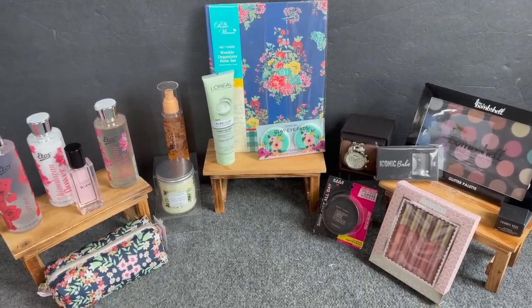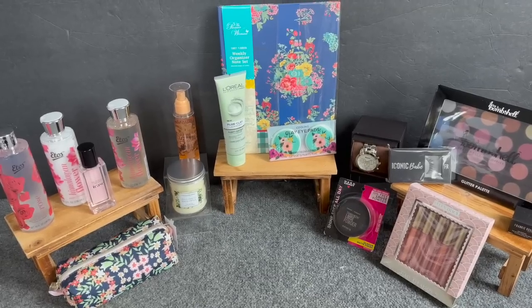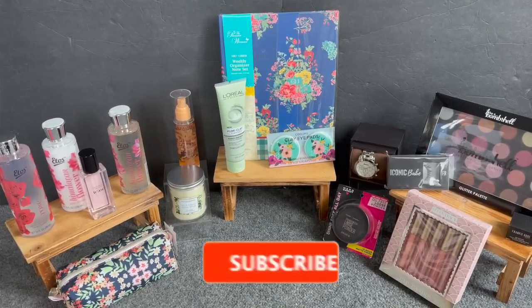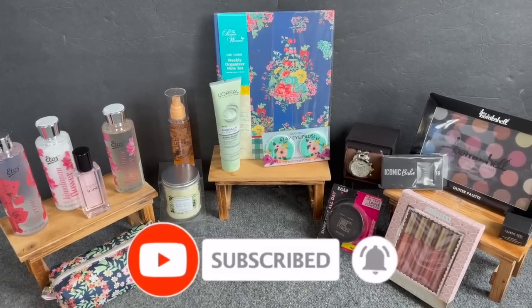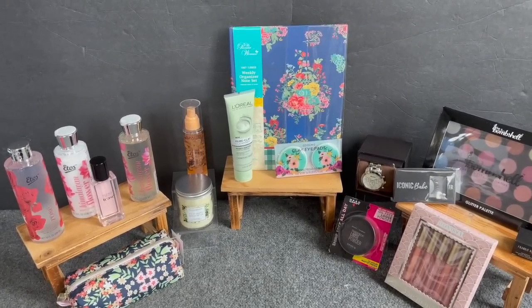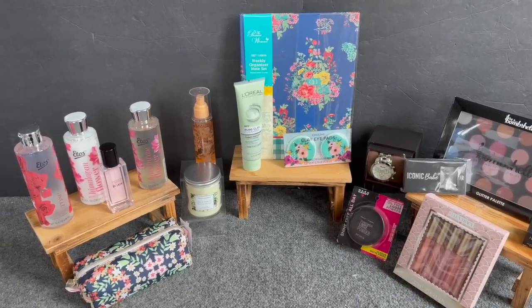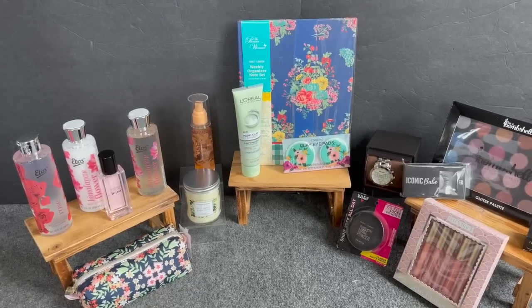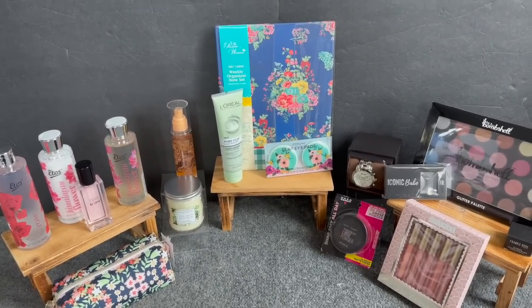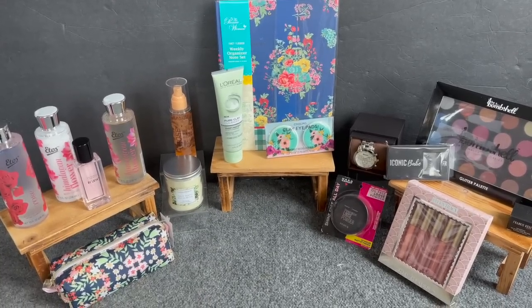I will announce the winner next week on my next Dollar Tree shop with me. I hope you guys are having a fabulous, blessed day. Thank you so much for taking the time to watch my videos. Please remember to like, subscribe, and hit that notification bell so you never miss an episode. Don't forget to check out the Dollar Tree haul — it's amazing — and if you love Winnie the Pooh you definitely want to check it out. I'll link that at the end and pin it in the comments. Thank you for your love and support — stay blessed!